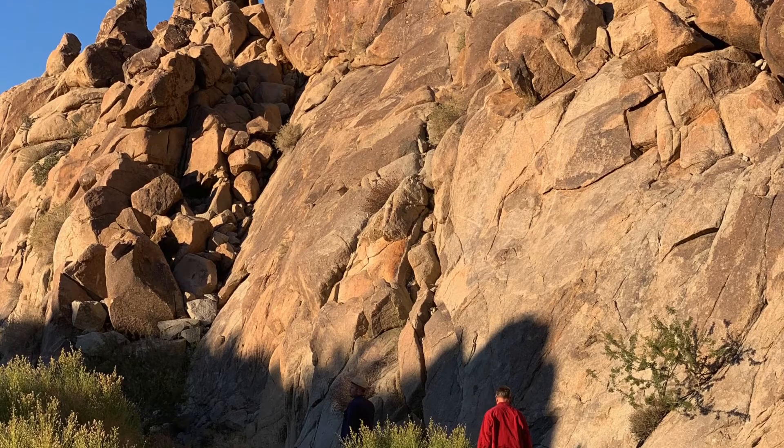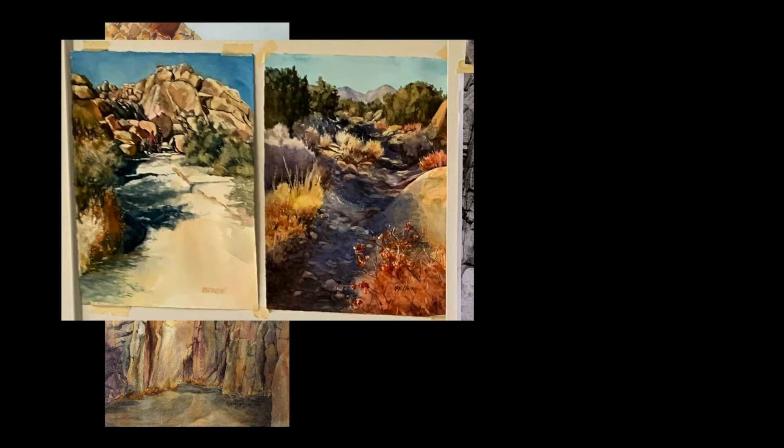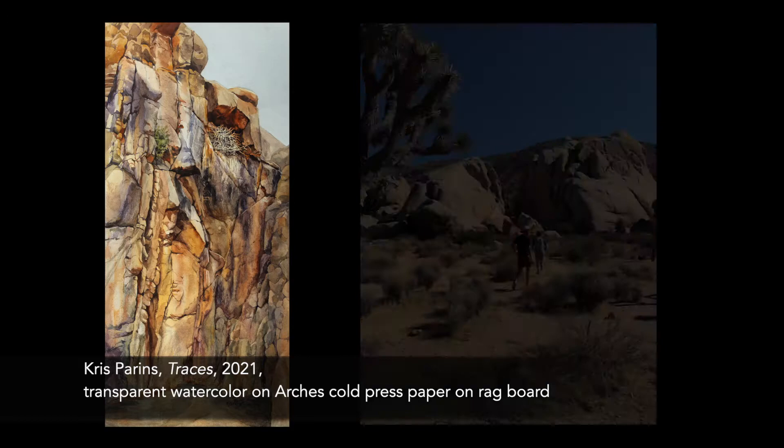Upon arrival at my studio in December, I immediately dove into painting desert images. The painting "Traces" is from my canyon series, inspired by a late afternoon hike in an isolated canyon near Joshua Tree National Park in California.